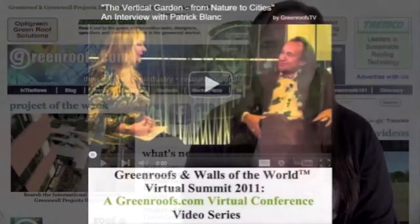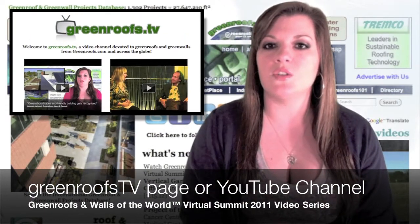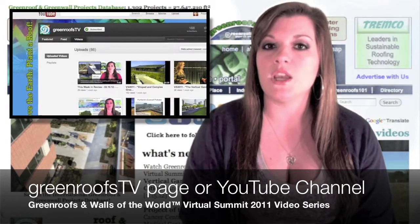Watch our Green Roofs and Walls of the World Virtual Summit 2011 episode 10, The Vertical Garden from Nature to Cities, an interview with Patrick Blanc. Find the rest of the videos in this series on our Green Roofs TV page at greenroofs.com or on our Green Roofs TV channel on YouTube.